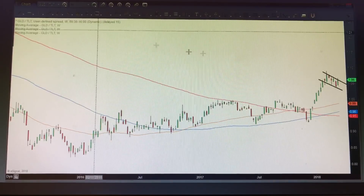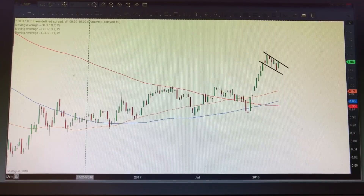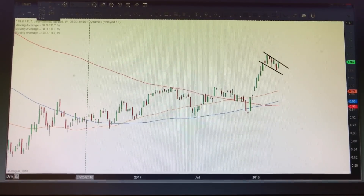We remain in a choppy sideways range, but this is not uninteresting to see. You can also do gold divided by long-term bond prices — and there too we're seeing a consolidation period that could potentially resolve to the upside.